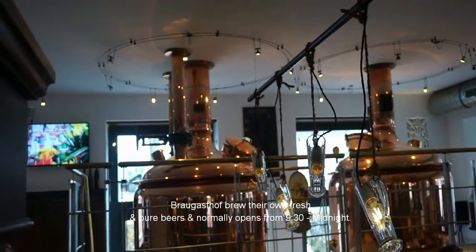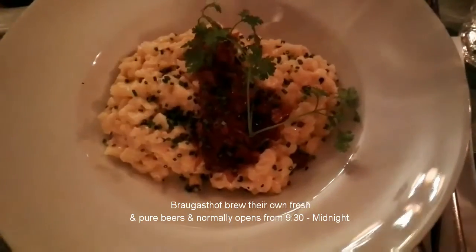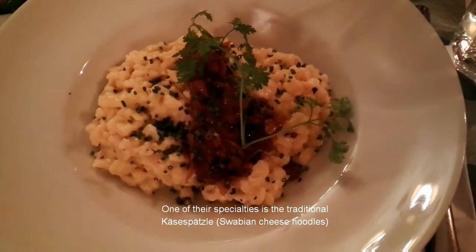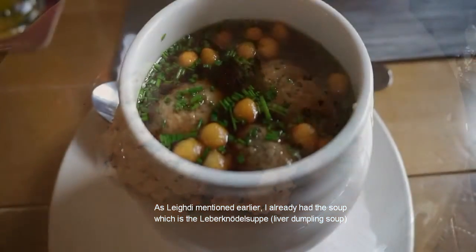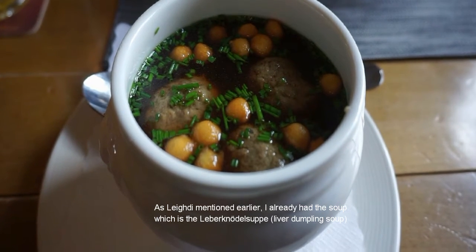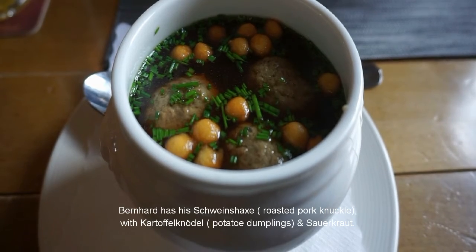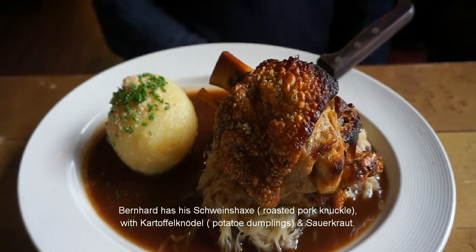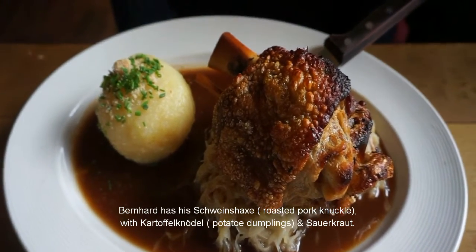Brueggashof brews their own fresh and pure beers and normally opens from 9:30 in the morning until midnight. One of their specialties is the traditional käsespätzle. As Lady mentioned earlier, I already had the soup — the liver knödel soup, or liver dumpling soup — and Bernard has his schnitzel with a kartoffelknödel and sauerkraut.